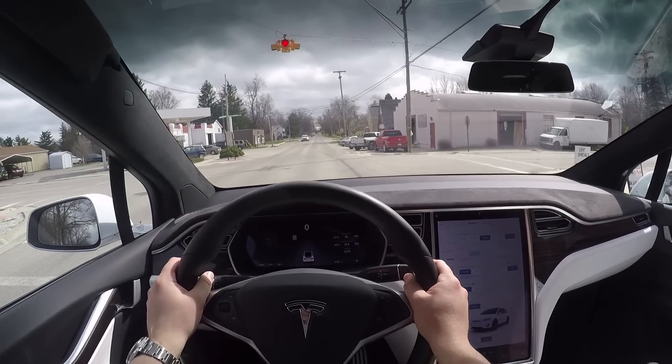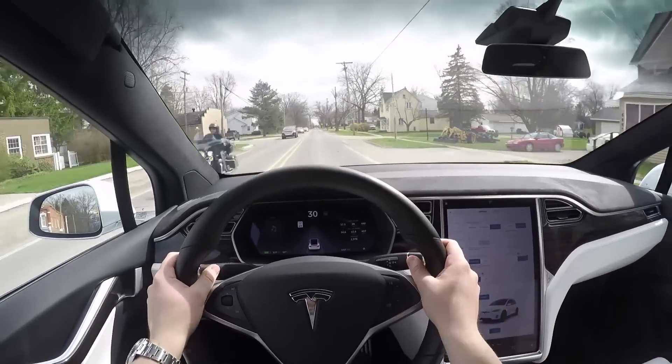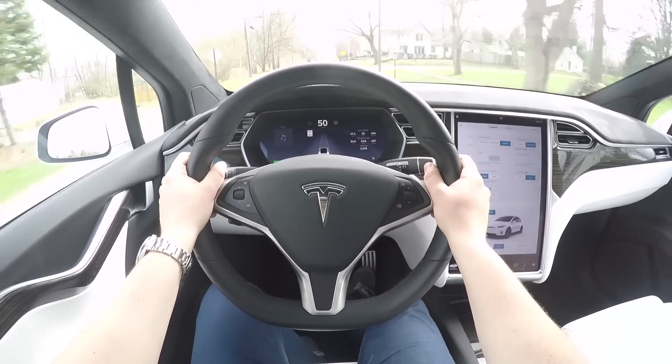Let's go ahead and slam the gas. Oh wow. The acceleration in this car with Ludicrous Mode activated is unbelievable. Let's slam it again. Oh my god. Phenomenal.